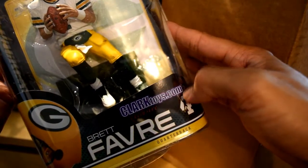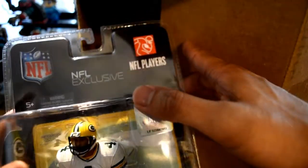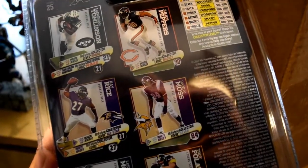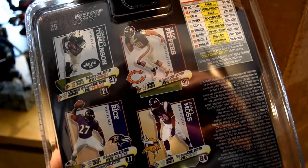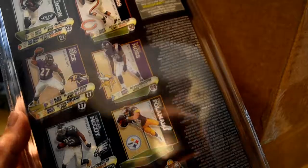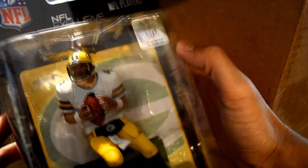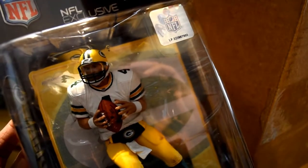There's ClarksToys.com — check them out. Brett Favre, number four for the Green Bay Packers, before he was sent to the Minnesota Vikings and retired. Other figures you could get include Randy Moss, Ray Rice, Julius Peppers, LaDainian Tomlinson, Troy Polamalu, and LeSean McCoy. This seems like an older batch of players, but still cool because McFarlane figures are awesome — really detailed — and Brett Favre is pretty awesome.